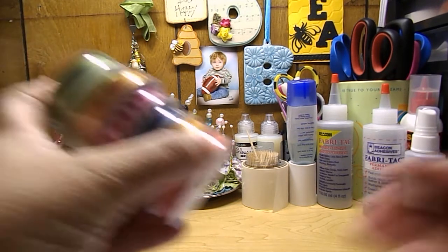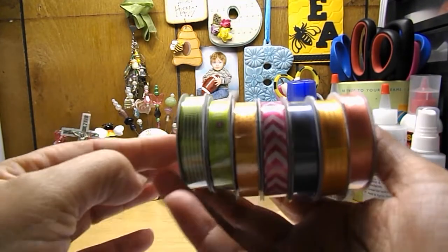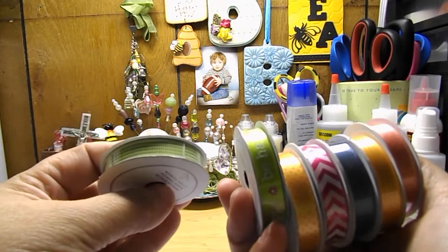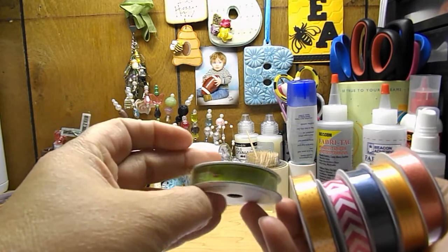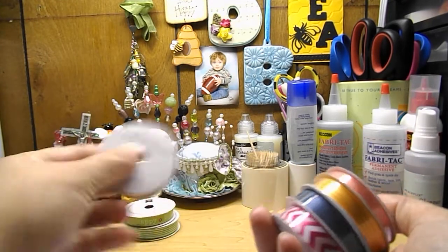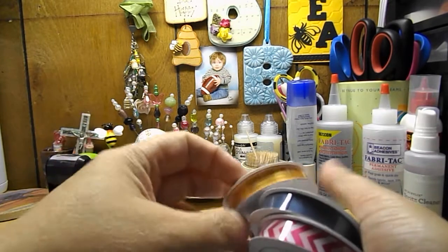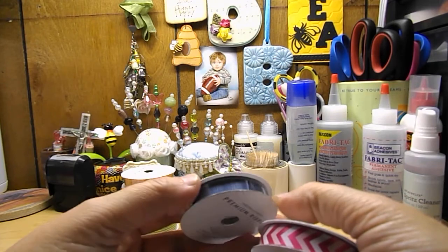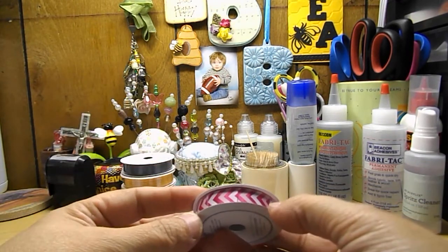First of all, I got these seven spools of ribbon. They were $0.50 a piece, and this is a green striped. This one says Be Happy, and they're all by American Crafts. This is orange polka dot, and this is a pink polka dot, orange stripe. Like a slate blue, gross green ribbon, and then a pink chevron.